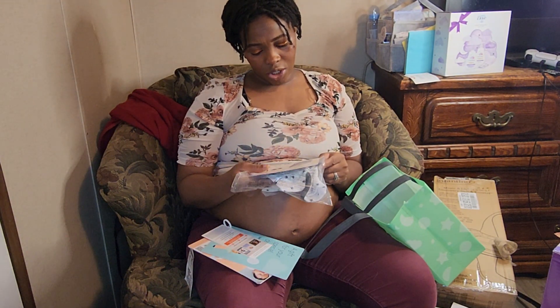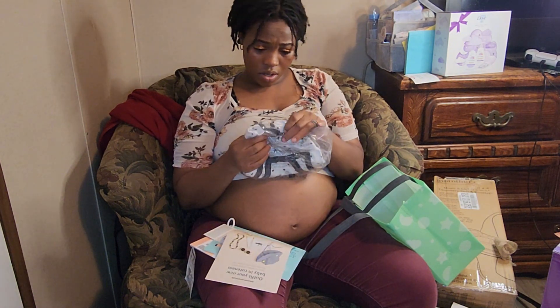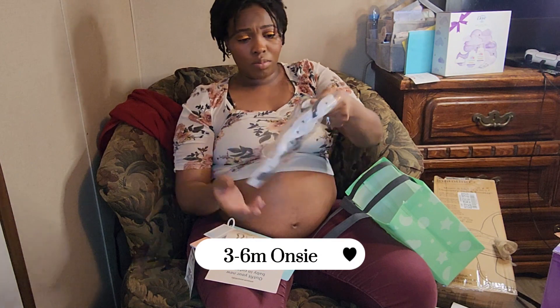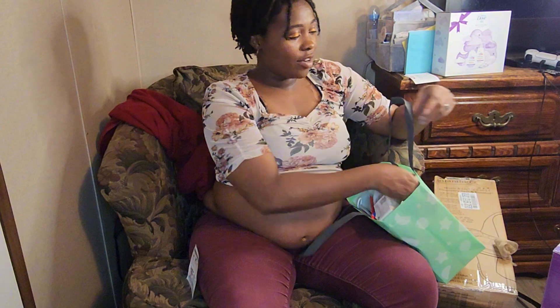There's a code for 10% off and a three-to-six month onesie with stars — so cute! I believe that's everything, so now I just have to clean up this mess I brought from my living room to my bedroom and get it all together.